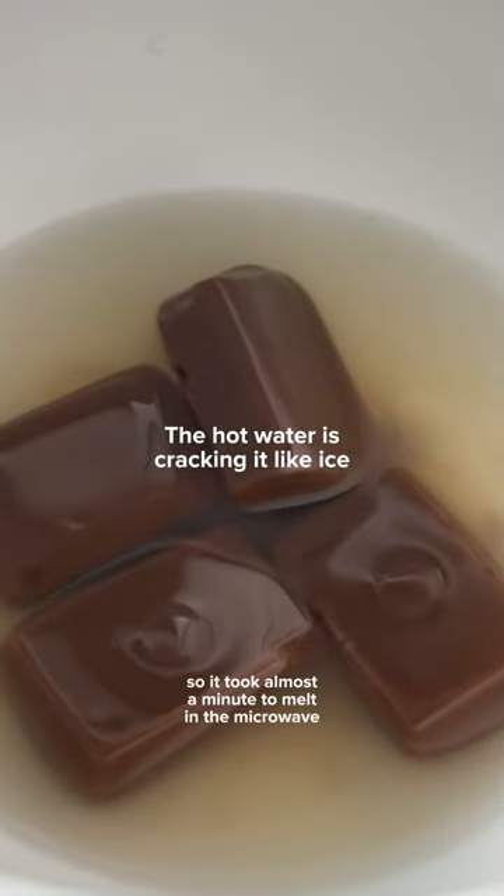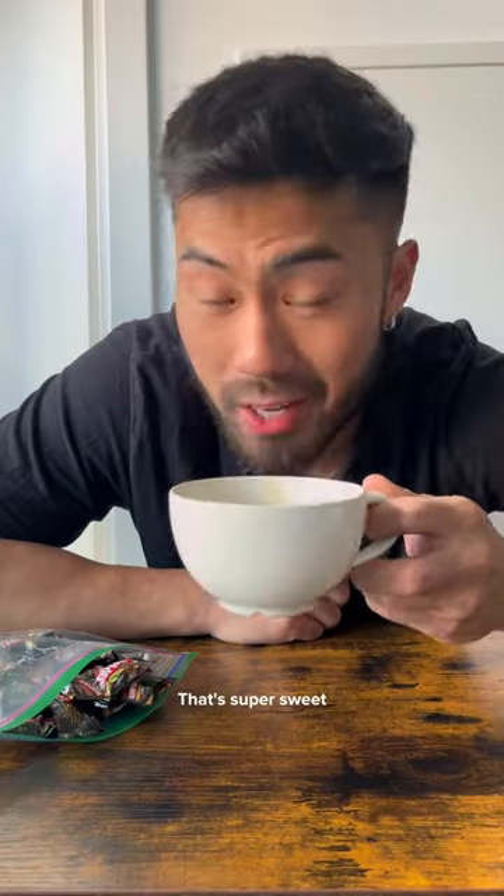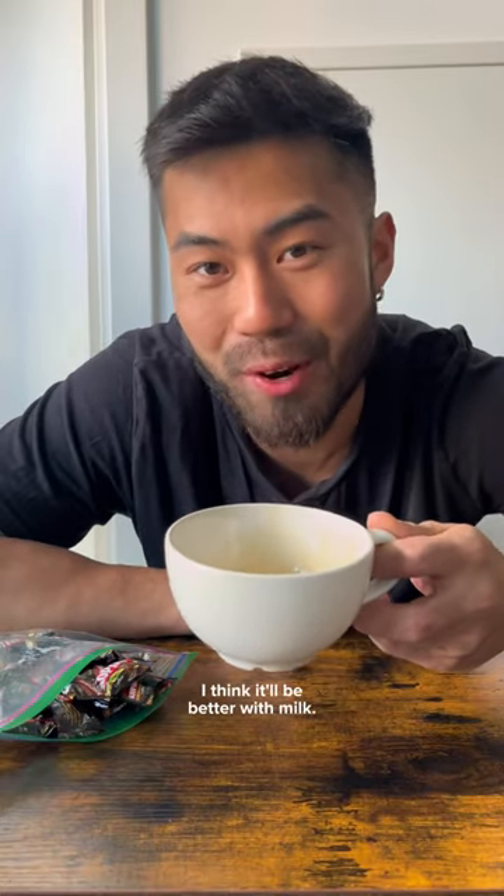It is a hard candy, so it took almost a minute to melt in the microwave. But let's give it a try. Mmm, that's super sweet. I think it'll be better with milk.